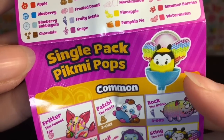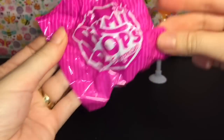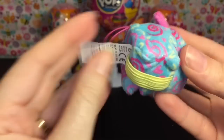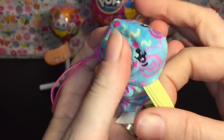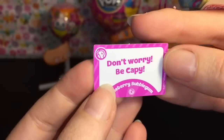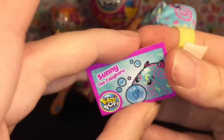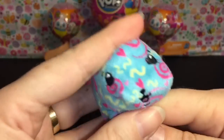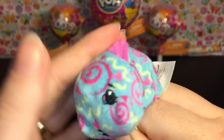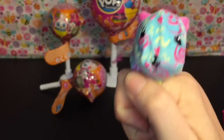These are cute little blind bags. Oh my goodness - I think we have the capybara! It has a little thing on the bottom - I think maybe you can wear it as a ring. So we have Sunny the Capybara and it says 'Don't worry, be cappy' - that's very cute! He's going to smell like blueberry bubble gum. These aren't envelopes anymore, they're just little cardboard cards. He smells like blueberry with a hint of bubble gum and has a cute little swirl design.